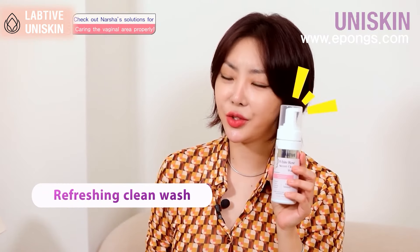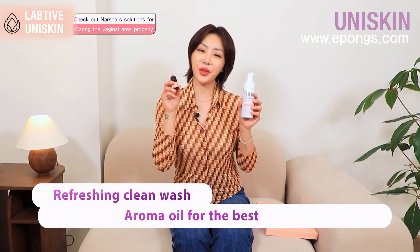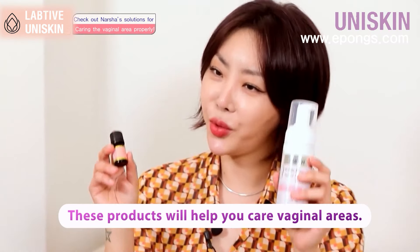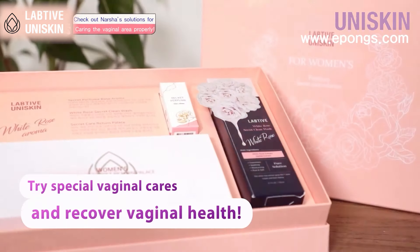Everyone, stay refreshing with the clean wash, and keep the optimal intimate zone condition for a long time with the rose aroma oil. You'll be able to take care of your intimate zone smartly. I hope you have a summer without any worries.